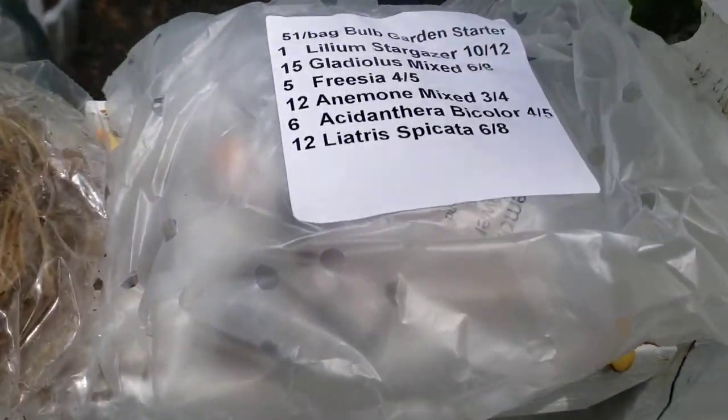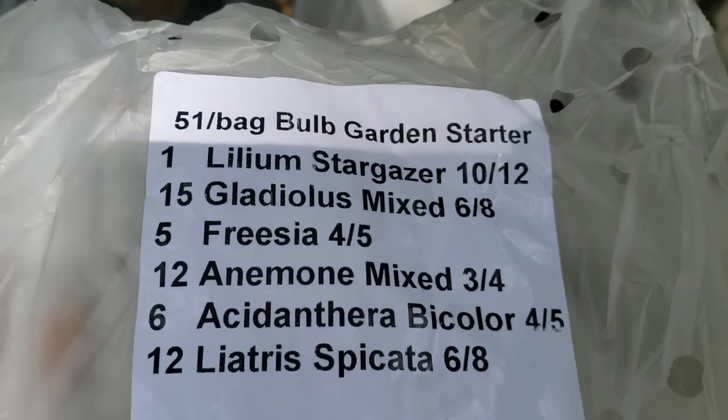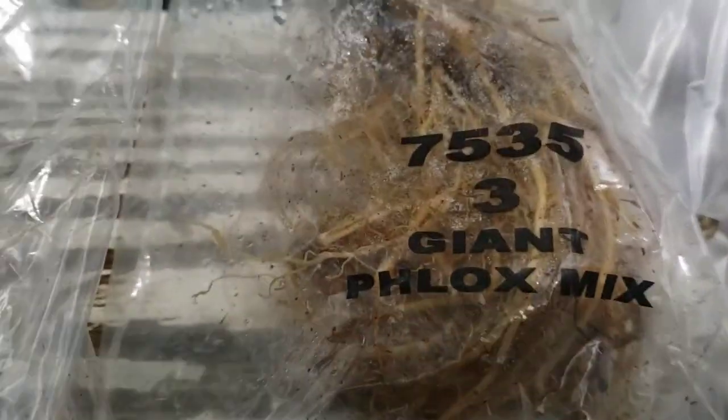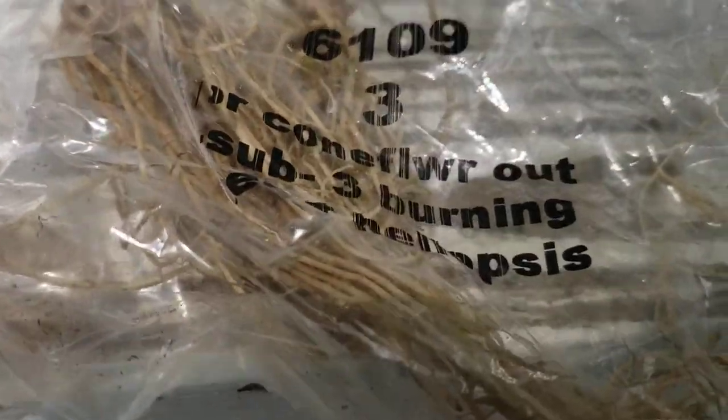I got five 51 bulbs, a garden starter, so it came with all that. And then I got this giant flux mix. And a coneflower — it says coneflower owl, I don't know what that means.